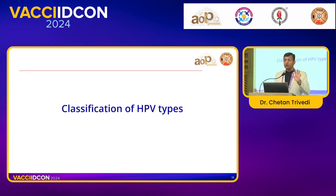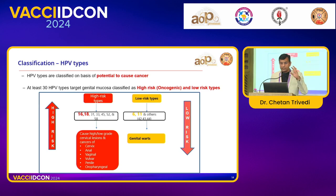Why do we need to understand the classification of HPV? Because out of almost 150–200 types, we concentrate on the cancer-causing types for making the vaccine. We classify according to potential to cause cancer. At least 30 HPV types target genital mucosa and are classified as high risk — meaning oncogenic — and low risk, meaning less oncogenic. High-risk types are 16, 18, 31, 33, 45, 52, and 58 — they can cause cervical, anal, vaginal, vulvar, penile, and oropharyngeal cancers. Low-risk or non-oncogenic types are 6 and 11, which are also part of vaccines and cause genital warts.